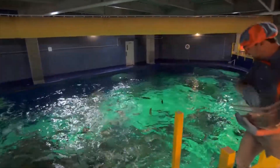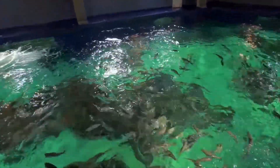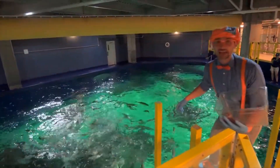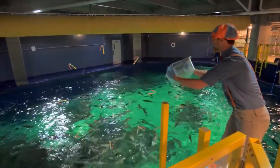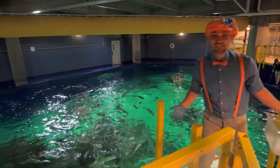Here you go fish! Is that tasty? Is that tasty fish? Just a little left. Here we go. That was so much fun!